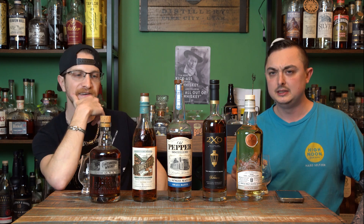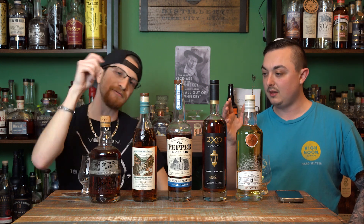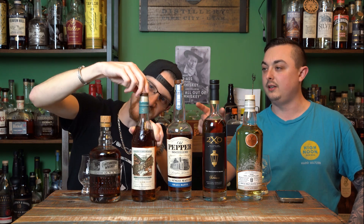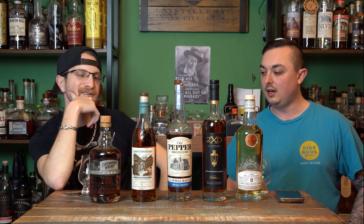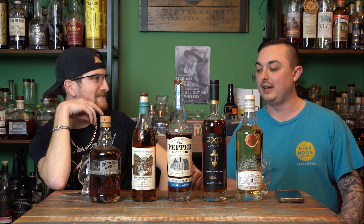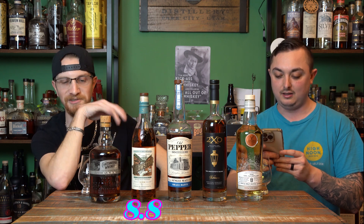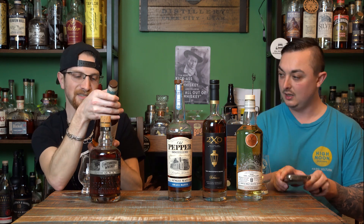A little butterscotch — light, not overbearing, and you're not chewing on it either. I'm getting that weird nori, seaweedy umami note again — garlicky umami, just like on the Old Pepper. I might actually prefer this over the Old Pepper just because it's so light. I'm going 8.8. I'm good with that too — I literally think it's 0.1 better than the Old Pepper. So a perfect agreement: 8.8 out of 10 on the Yellowstone Single Malt.